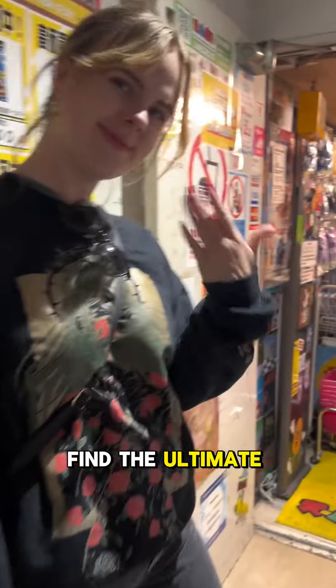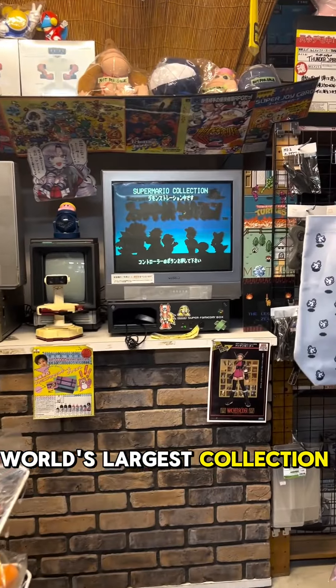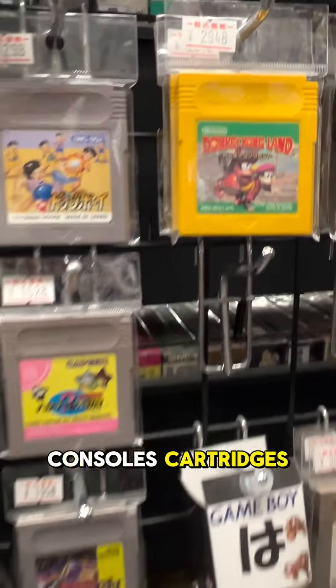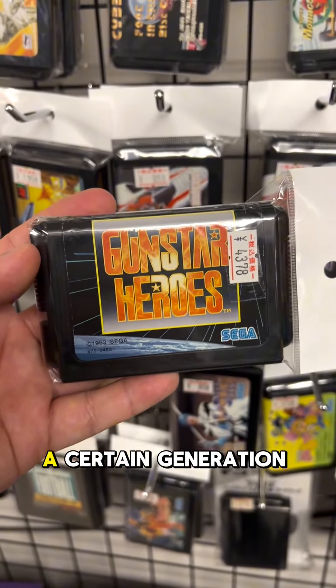Did we just find the ultimate gaming oasis? That's right, tucked away in an unassuming corner of Akihabara is Super Potato. This is the world's largest collection of used, vintage, retro games, consoles, cartridges — you name it. This is the spot for true game fans, especially those of a certain generation.